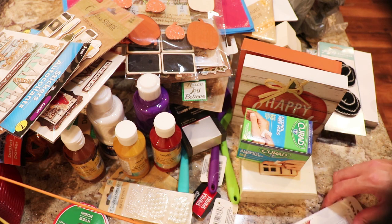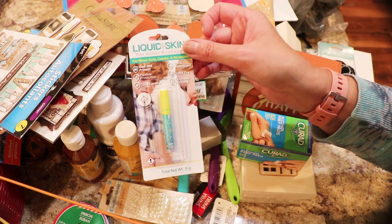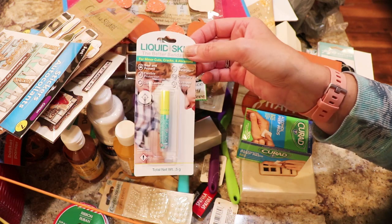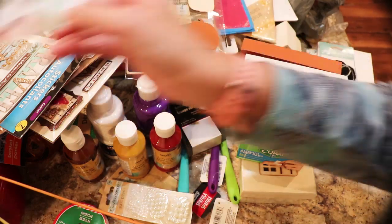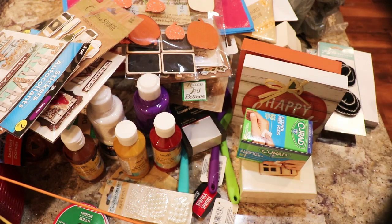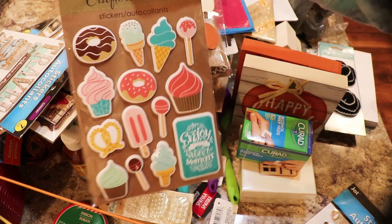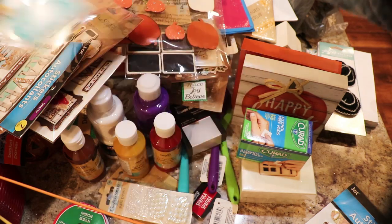Someone uses crazy glue to seal cuts on their fingers, but this is the real liquid skin — I found it at Dollar Tree so I picked up two of those. I got this one mainly for the 'Enjoy This Sweet Moment' saying — might go in one of those houses or something.